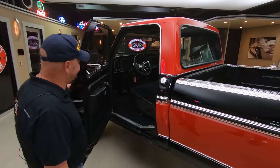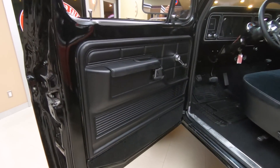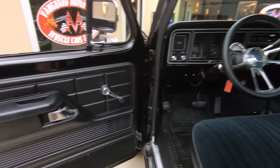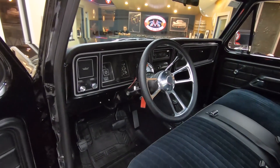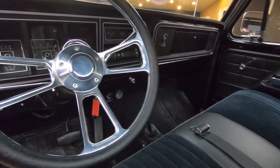Look at this interior — brings back memories. That door panel is looking sweet. It has an aftermarket steering wheel in it. It is an automatic. Just a gorgeous truck.